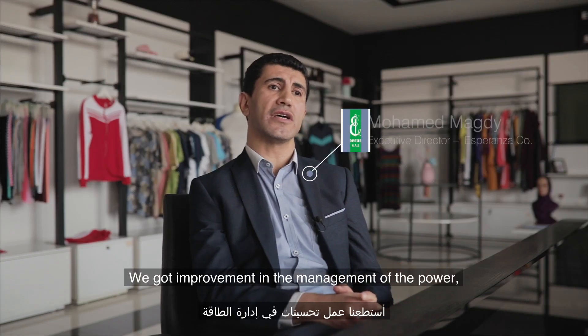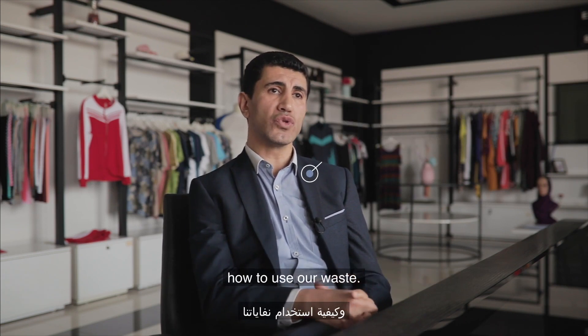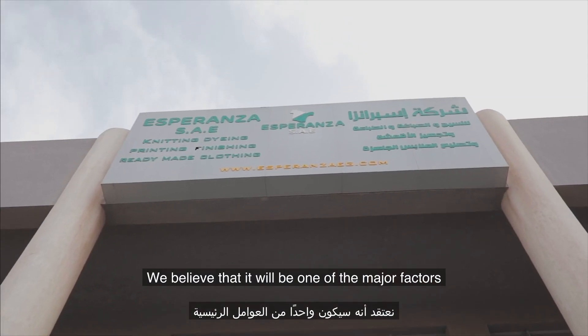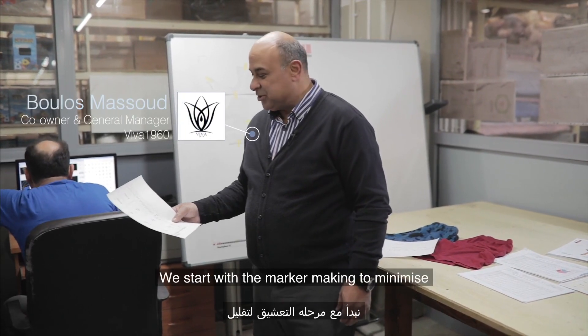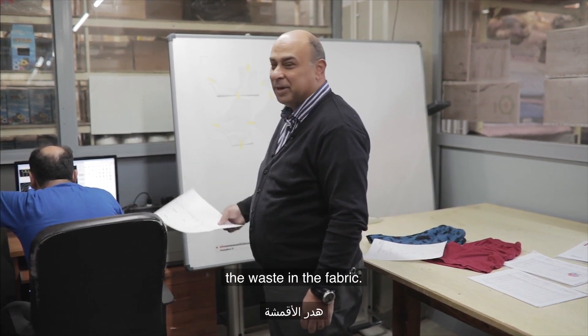We got improvement in the management of power and how to use our waste. We see a huge potential in that. We believe it will be one of the major factors that customers will be coming for. The waste management starts here.